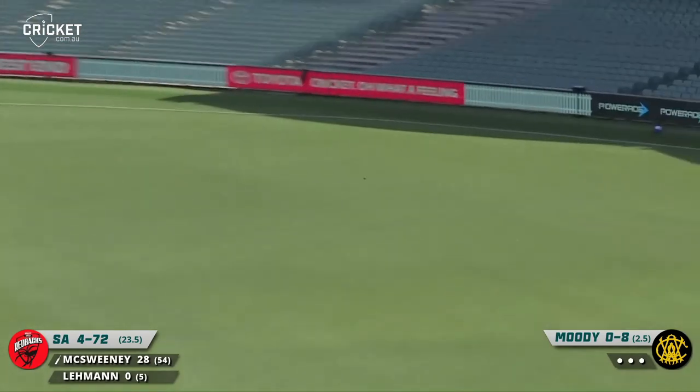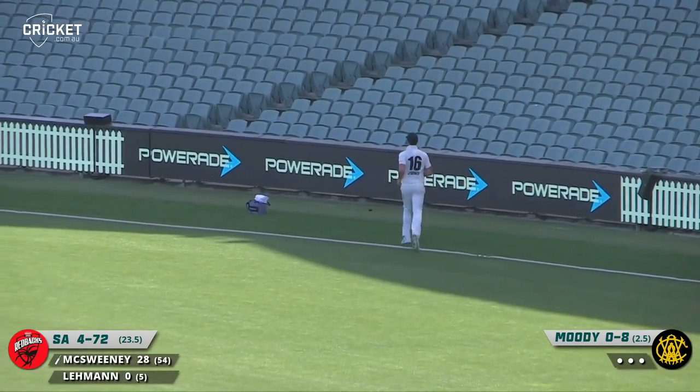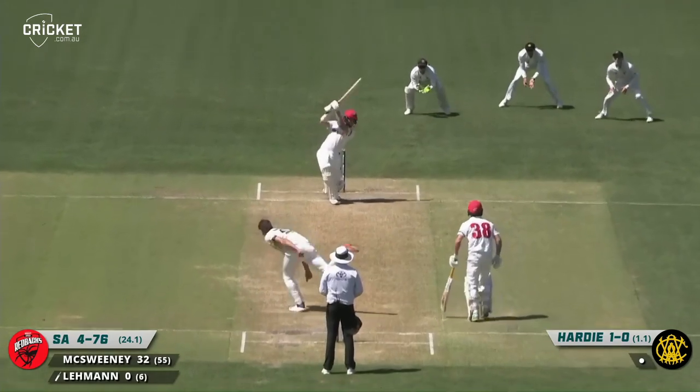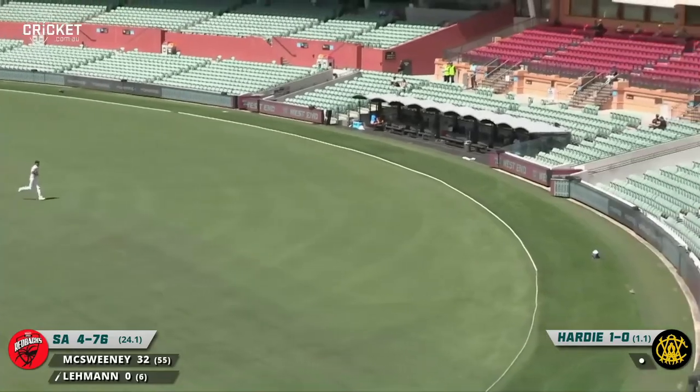On the hook this time and hits it sweetly, right into the gap, bisecting the two fielders in the deep for a boundary. Excellent shot there — I like the intent, I thought it was pretty good. Fantastic shot from Lehman. Typical Lehman shot, whether it's him or his old man. Through the covers — bang — four.